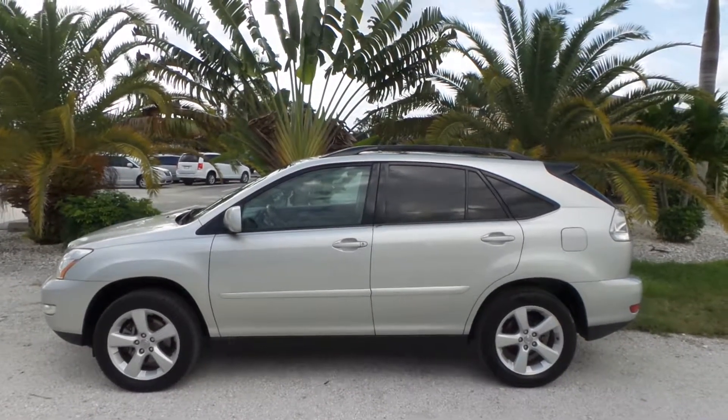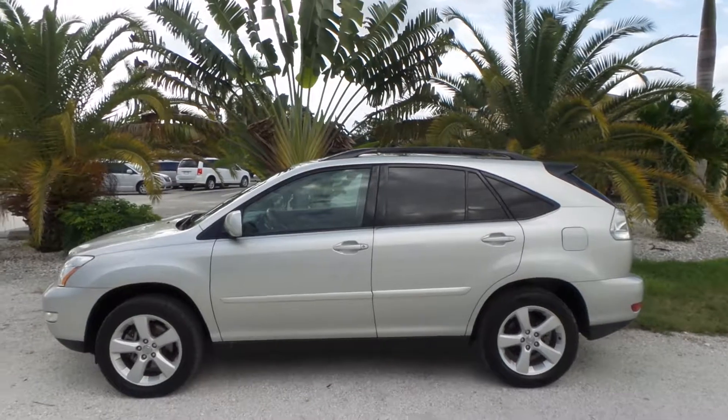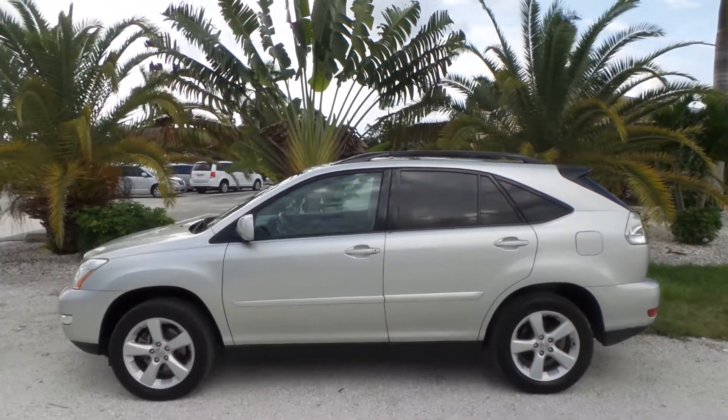Hey folks, how's it going? My name is Gabe. I'm here with Southwest Florida Auto. Today I'm going to be showing you this 2004 Lexus RX 330.